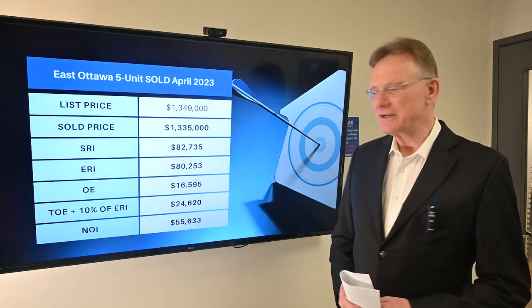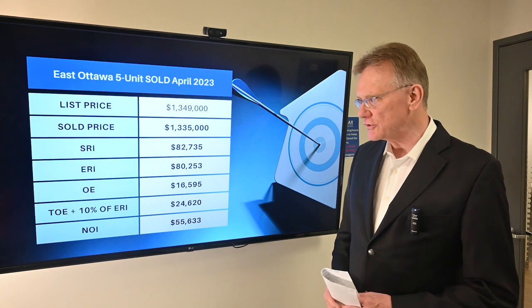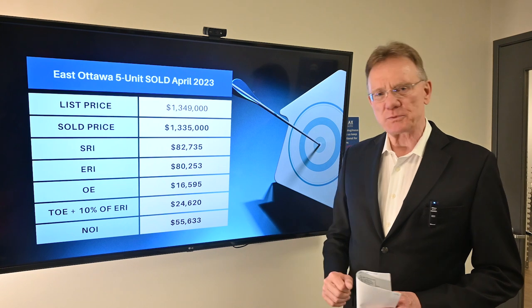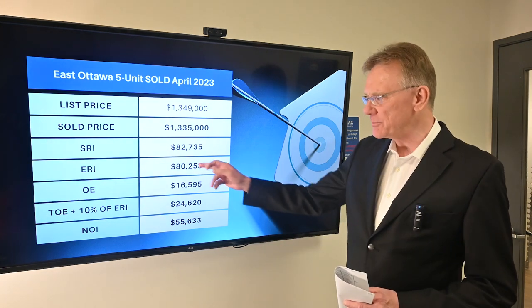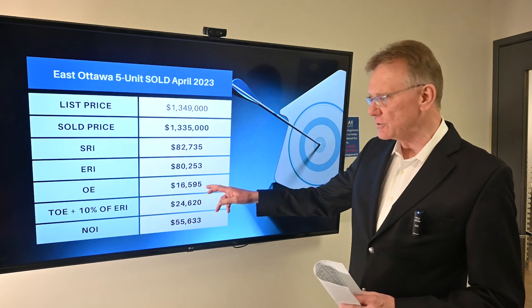It was listed for $1,350,000 and it sold for $1,335,000. The scheduled rental income is about $83,000. When we deduct 3% for vacancy and bad debt, it brings us to about $80,000.